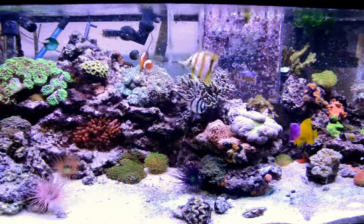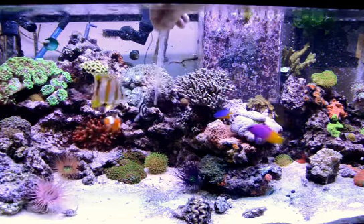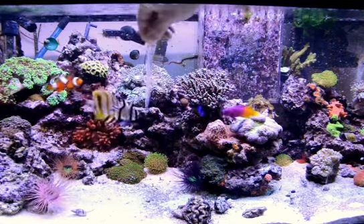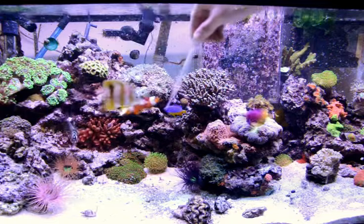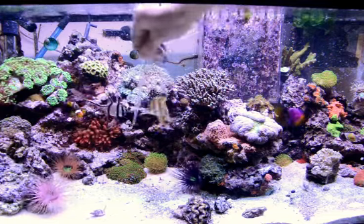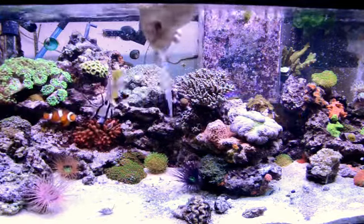And here goes Willie. Willie and Chakra have a little competition going here. Willie's going round and round and round — he wants his food. He's fast.